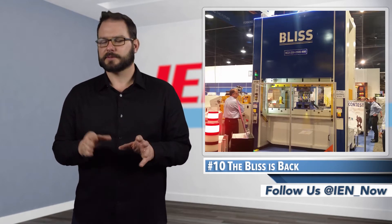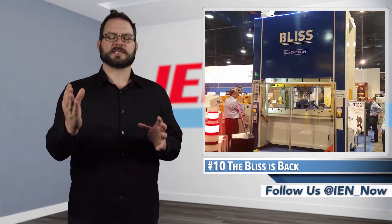You guys got anything? Send it in — CC me, because I want to see it. That's old stuff. Kick off the dust.